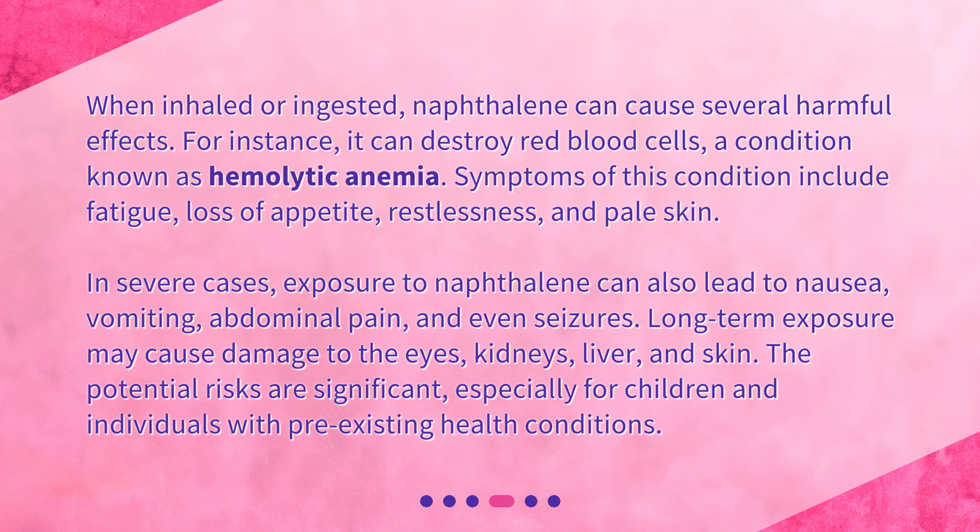In severe cases, exposure to naphthalene can also lead to nausea, vomiting, abdominal pain, and even seizures. Long-term exposure may cause damage to the eyes, kidneys, liver, and skin. The potential risks are significant, especially for children and individuals with pre-existing health conditions.